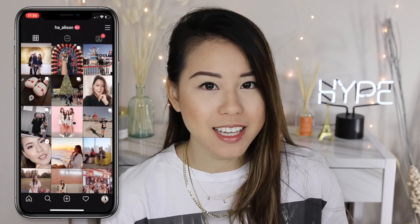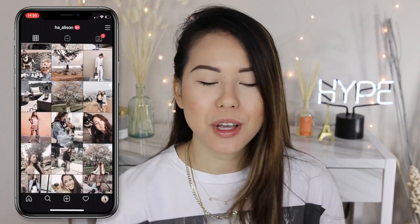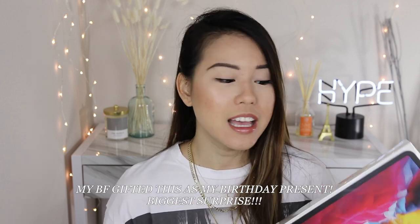As you guys can see on the title, today I'll be showing you guys my unboxing of my new iPad Pro 2020. This is a very new iPad Pro that they just launched, and it took me some time to finally decide to purchase this item because first of all it's very expensive, and second of all there's a lot of add-ons to advance this product, so you end up spending a lot more money on top of that.